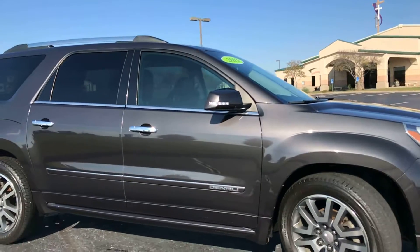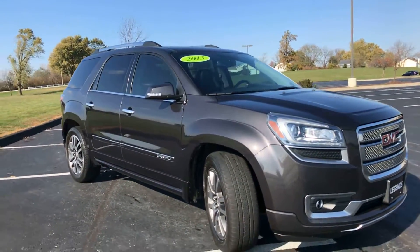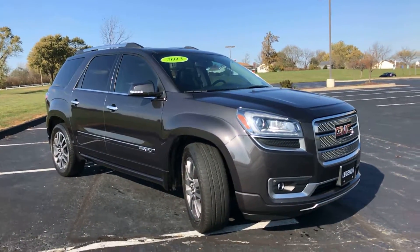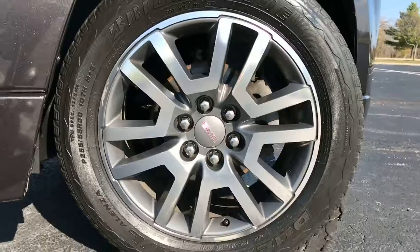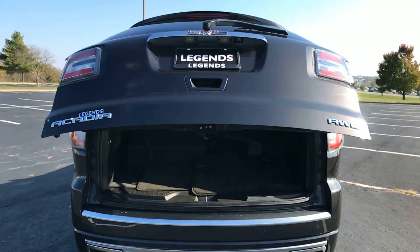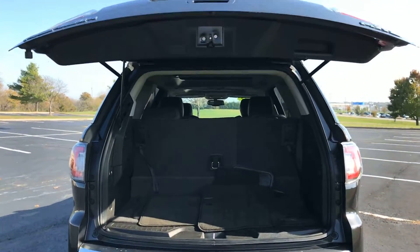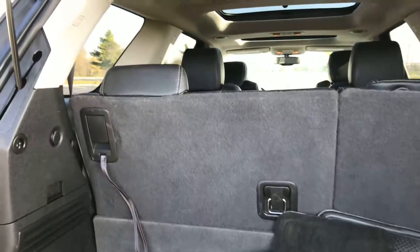It also has navigation, heated and ventilated seats, and a lot of options on this vehicle. The body is in great shape with no paint flaws. You can see those 20-inch alloy wheels, and it does have the power liftgate. Now we're heading into the back of the vehicle — you do have your factory carpeted floor mats.